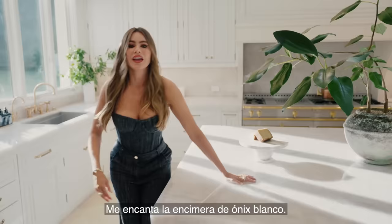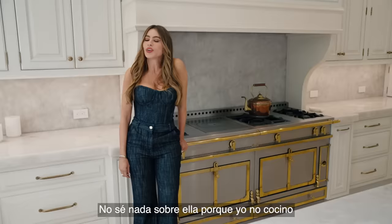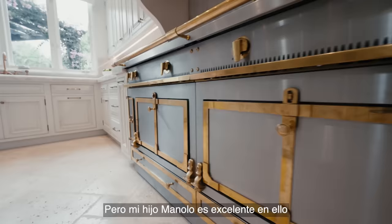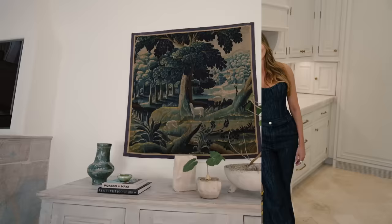I love the counter, the white awnings. This magnificent stove is La Cornue. I don't know anything at all about it because I do not cook. I don't want to learn to cook, but my son Manolo is great at cooking and he said that this was what I needed in the house. So here it is — I only care that it looks amazing.